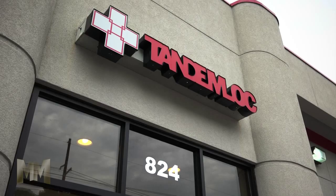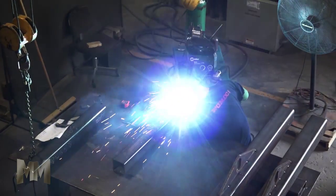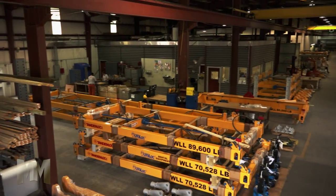TandemLock designs and manufactures lifting, mobilizing, and securing equipment for a variety of industries. For over 30 years, TandemLock has produced their products in their fully equipped manufacturing plant in North Carolina.